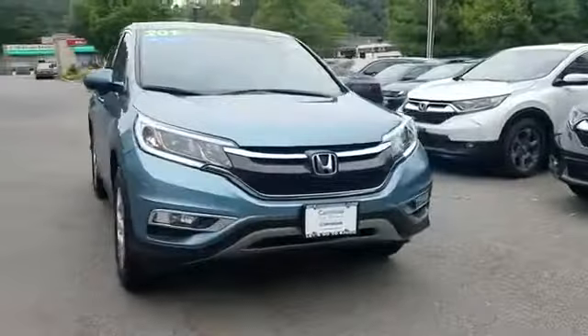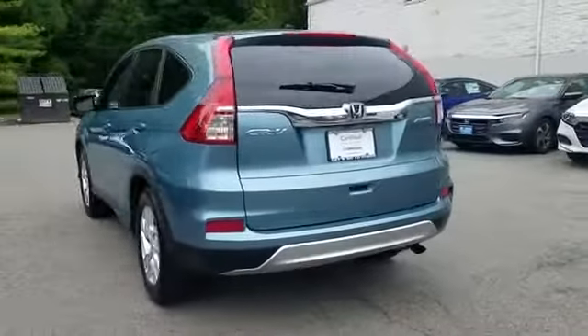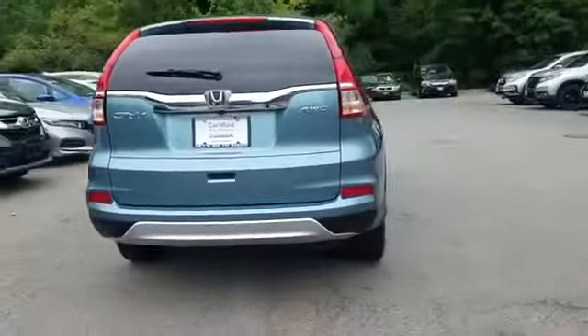2015 Honda CR-V with less than 59,000 miles on the odometer. This SUV offers space as well as power and performance.